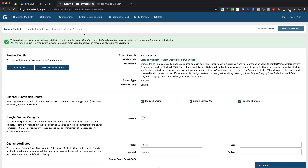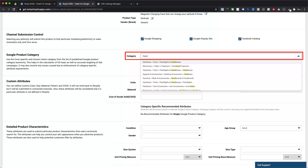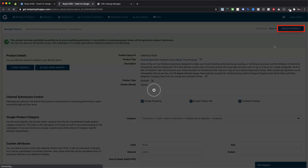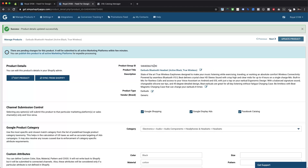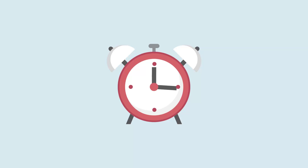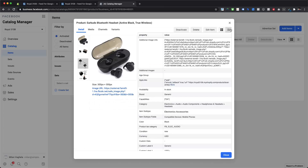Let's see how it works. For this particular product, as soon as we assign headsets as the Google product category, it will display new attributes under the custom attributes section. You can assign a value for the applicable attribute and leave the rest disabled. Here we are assigning mobile phones as the value for compatible devices and not assigning product dimensions. Please make sure to update the product after making any changes from the product details page. Once the product shows submitted status, you will be able to see the data updated within your product catalog within an hour.